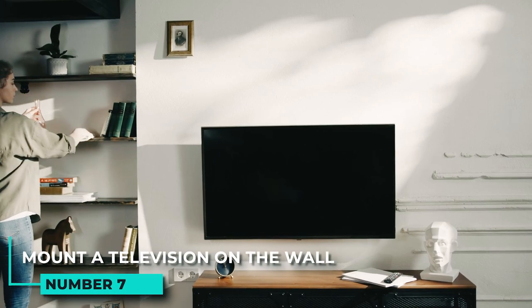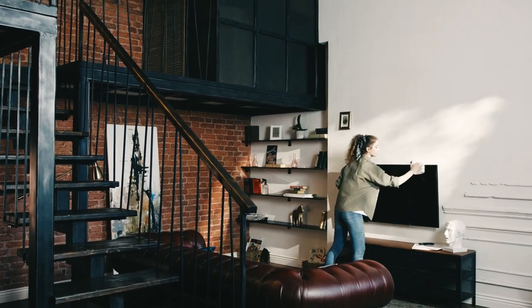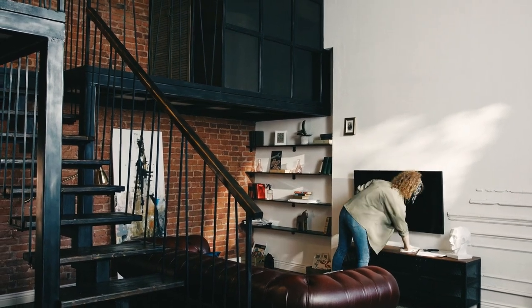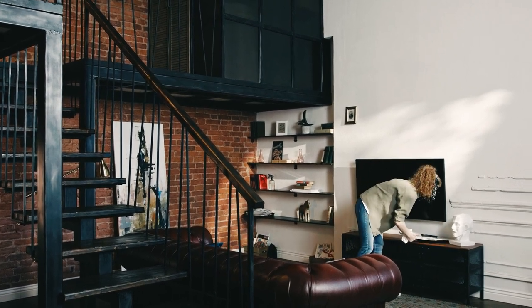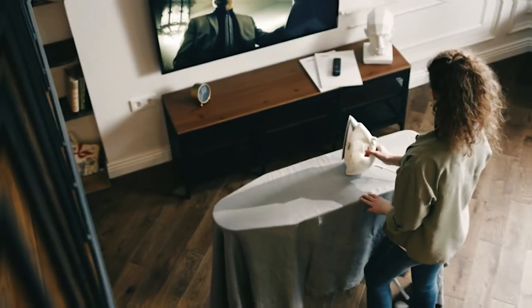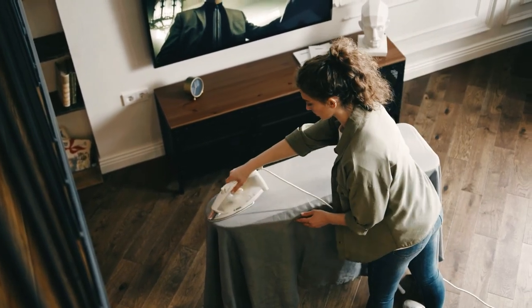7. Mount a television on the wall and use the space below for storage. Mounting a television on the wall is another great way to save space in your living room. This frees up valuable floor space which can then be used for storage or other purposes. Additionally, mounting the television on the wall can help to create a more cohesive look in the room.